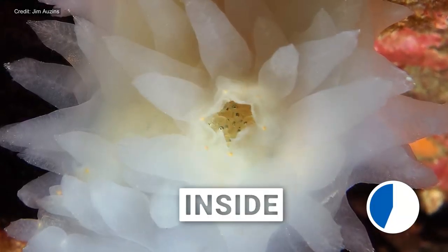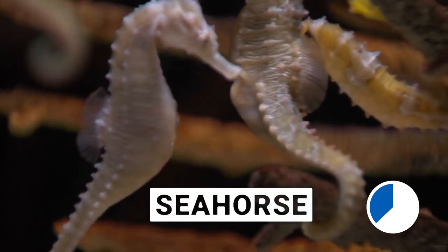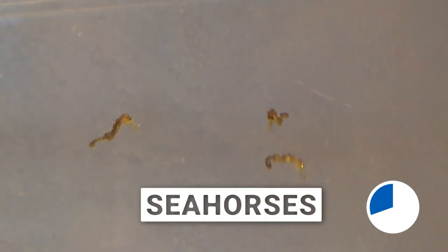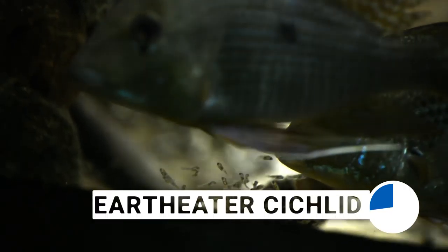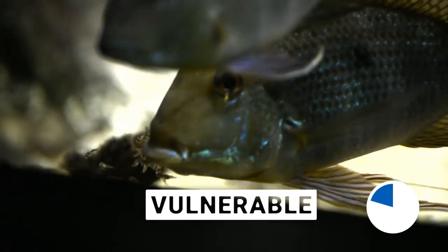The fringe sculpin deposits its eggs inside sea squirts — that's a filter-feeding invertebrate, just FYI. The male seahorse hides eggs in his pouch, floating around with a big belly until hundreds of fully formed baby seahorses literally shoot out. And the earth eater cichlid? The parents guard their eggs until they hatch, before sucking up all those vulnerable fry and hiding them in their mouths until they're ready to fend for themselves.